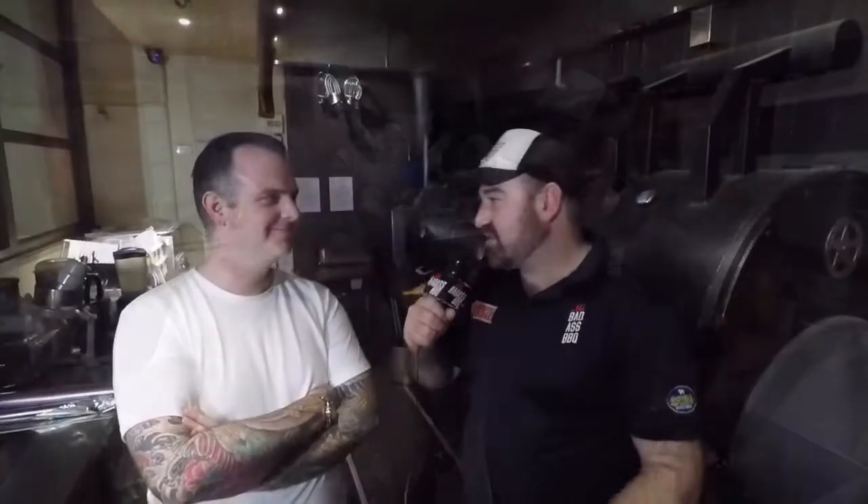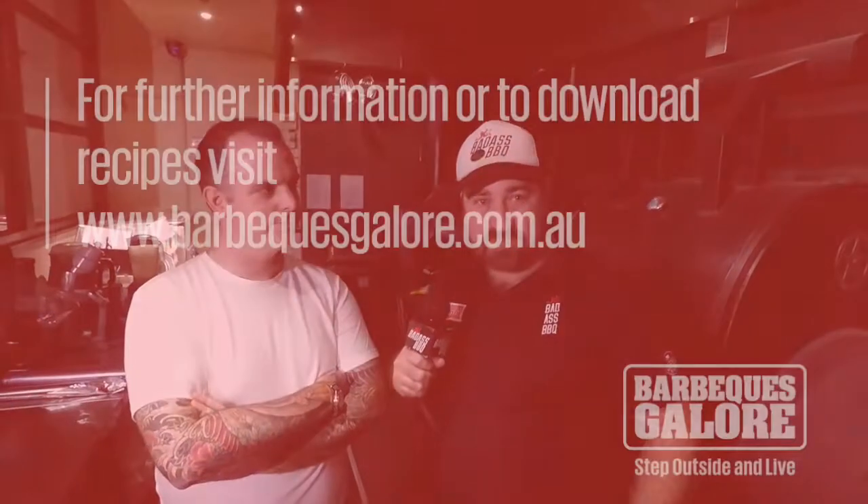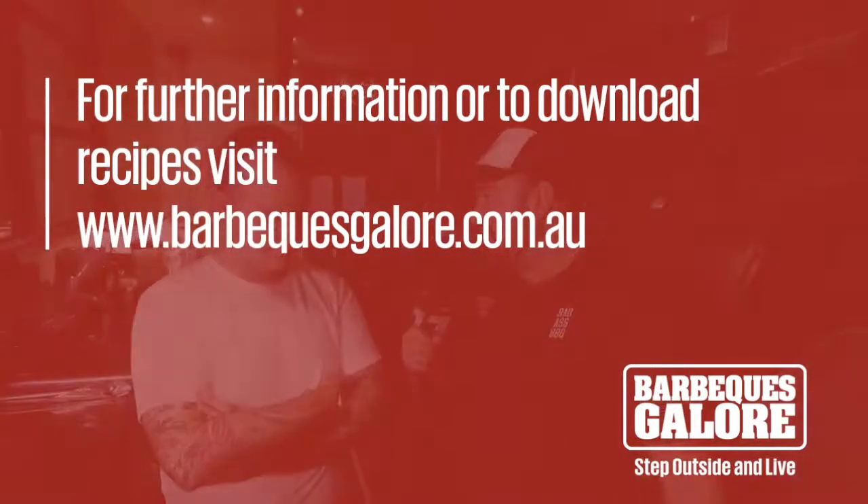Mike, thanks for your time mate — let us go around your amazing establishment. The smell in here is amazing, guys. Do yourself a favor: if you're in Melbourne, get down and see Mike and his team. Try the brisket, try the O'Connor beef short ribs. Thanks again mate, thank you for having us.